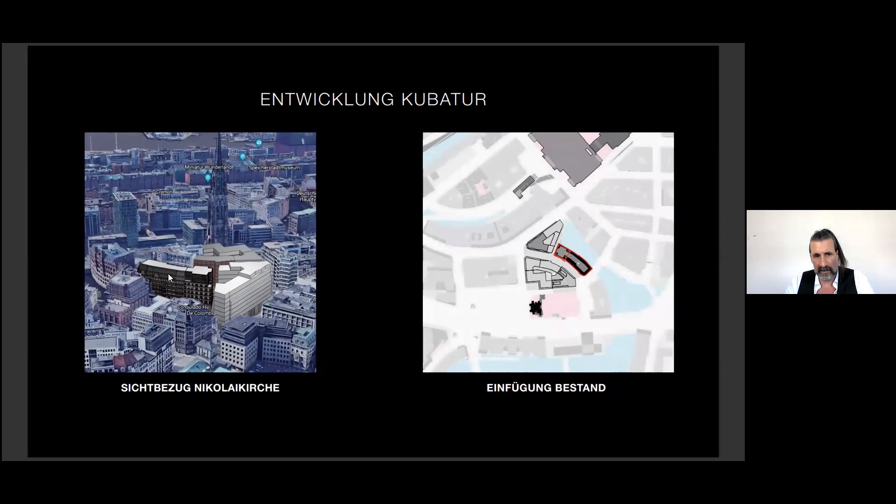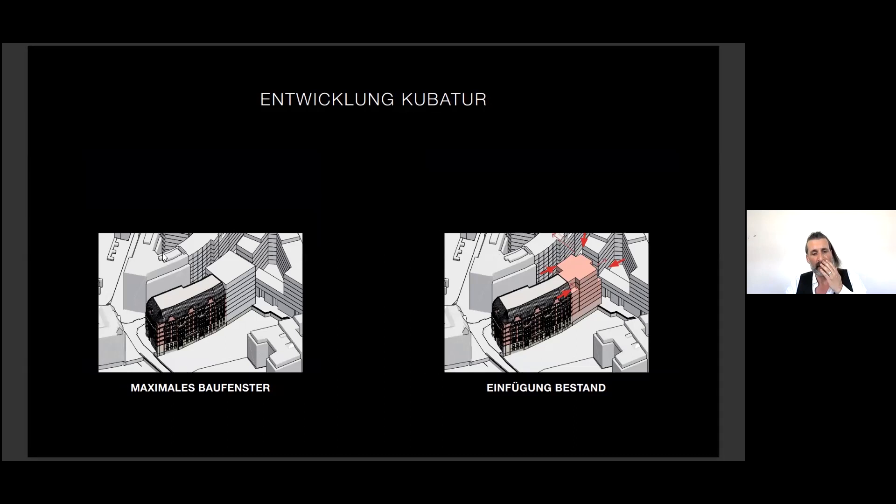The challenge here was how to build on history — how to extend such an existing heritage building, the Globus Hall. We found the existing building can be experienced in the urban space as a freestanding architectural sculpture. For us, the extension of the building was like designing another Janus head — to accomplish a body with another face, like two sides, two heads.